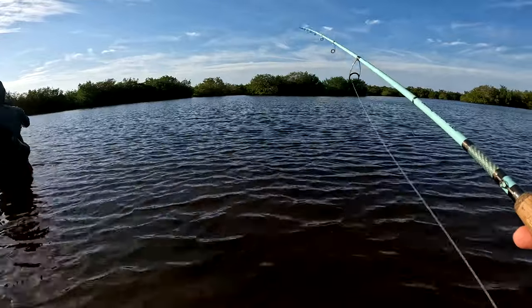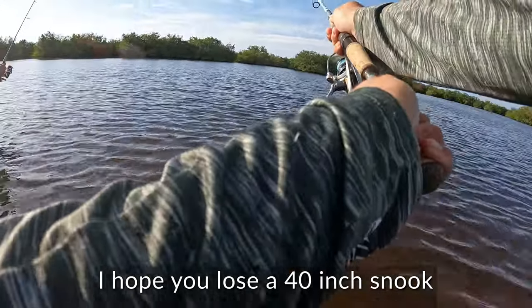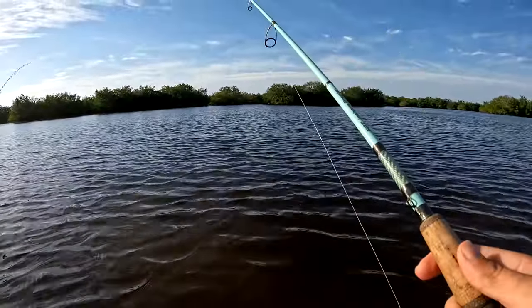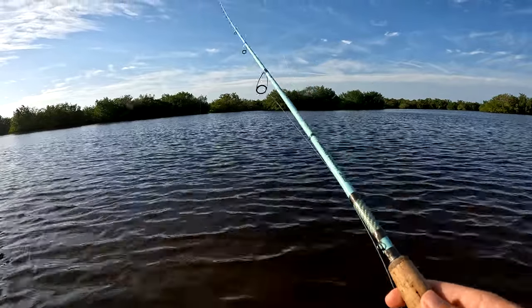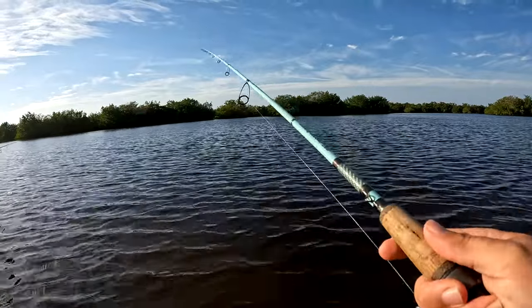Last time I did that my lure flung off — let's see what happens this time. Dang it, man. Why are you wishing that on me?